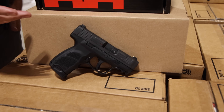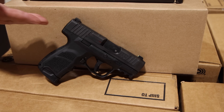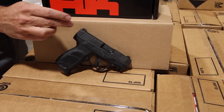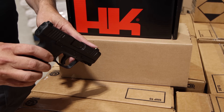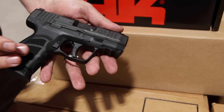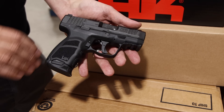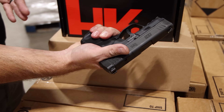It's a 9mm concealed carry micro compact style pistol, high capacity, 3.3-inch barrel, front and rear cocking serrations, optics cut for the RMSC footprint, tritium sight, and a Picatinny rail. Polymer frame. Comes with two mags — a 10 and a 12 round mag. The 12-round mag is what you see in there, and it gives you the ability to fully put your entire hand on there.